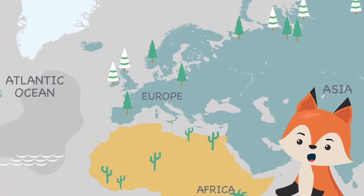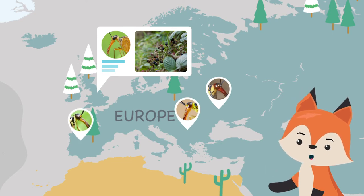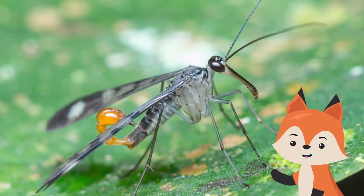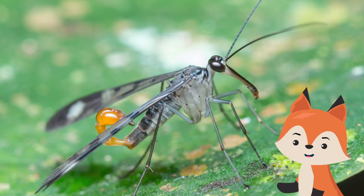This strange-looking insect is widespread throughout Europe and can be found in gardens, hedgerows, and along woodland edges, particularly among stinging nettles and bramble. Although fully winged, the adults rarely fly very far and spend much of their time crawling on vegetation in damp and shaded places near water.